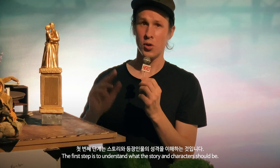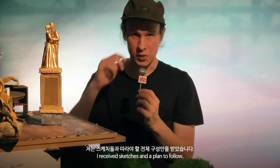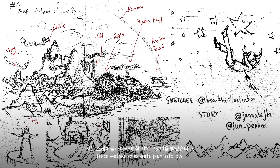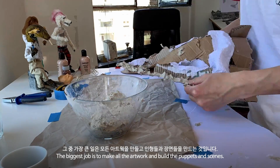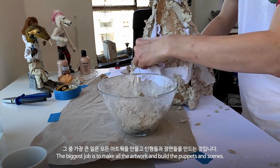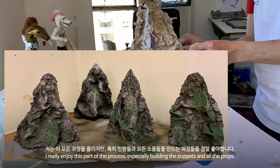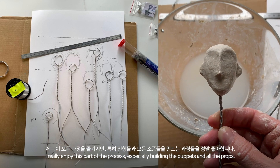The first step is to understand what the story and the characters should be. I received sketches and a plan to follow. And the biggest job is to make all the artwork and build the puppets and the scenes, and I really enjoy this part of the process. Especially building the puppets and all the props.